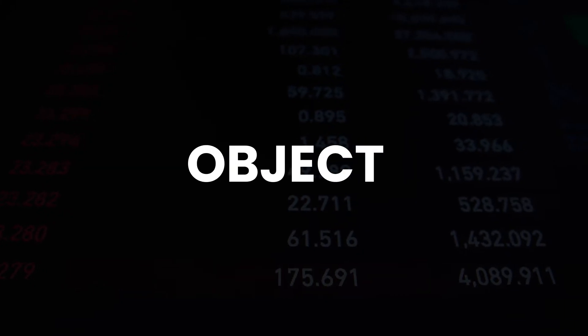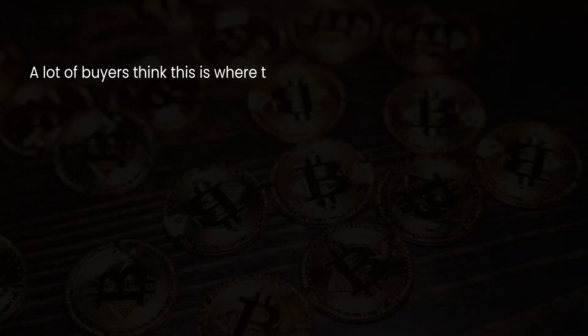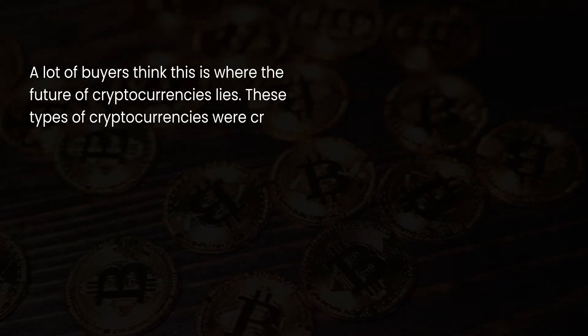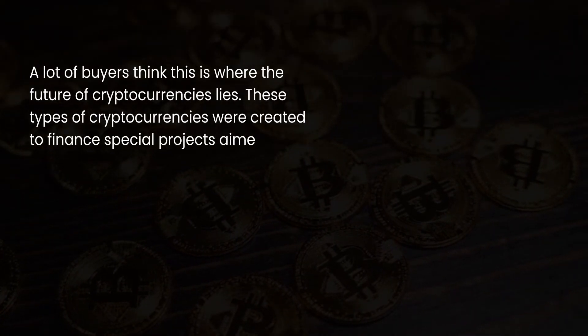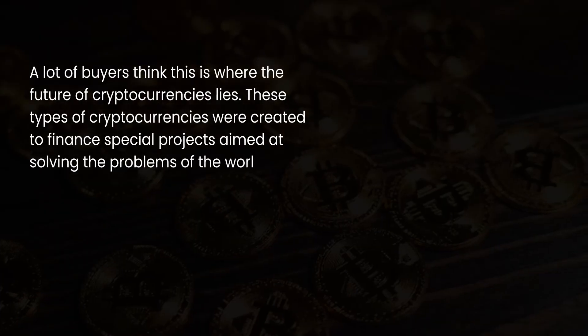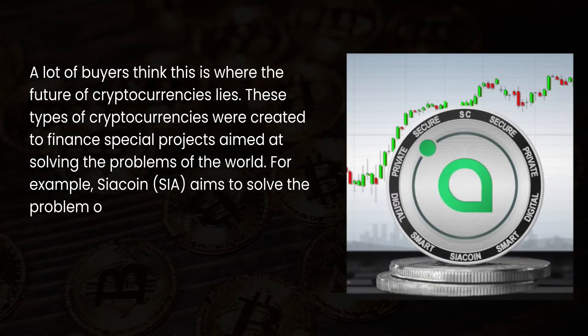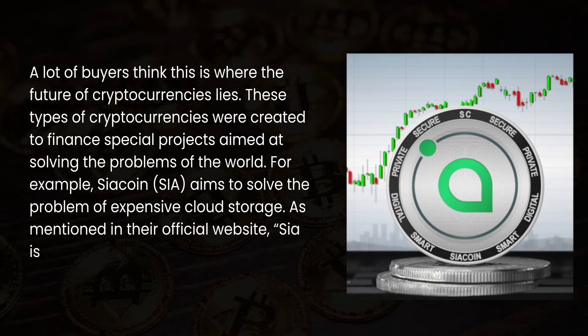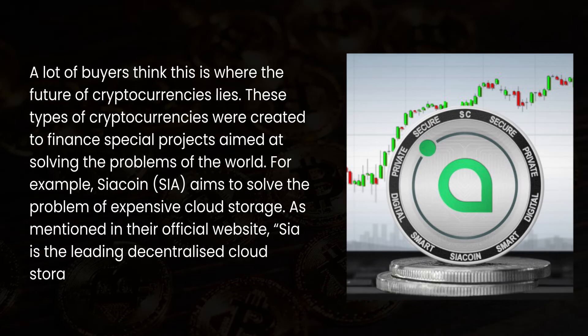The third type is Object. A lot of buyers think this is where the future of cryptocurrencies lies. These types of cryptocurrencies were created to finance special projects aimed at solving the problems of the world. For example, SiaCoin aims to solve the problem of expensive cloud storage. As mentioned on their official website, Sia is the leading decentralized cloud storage platform.